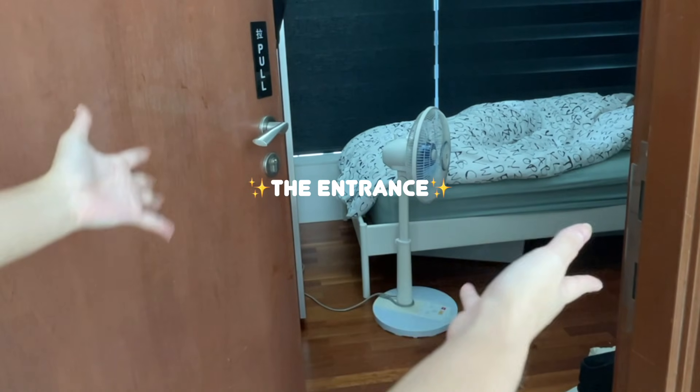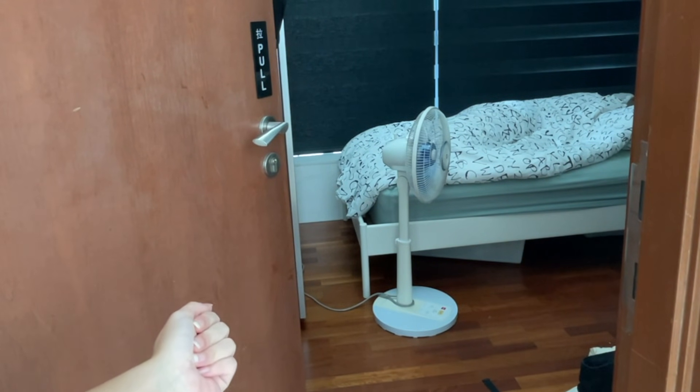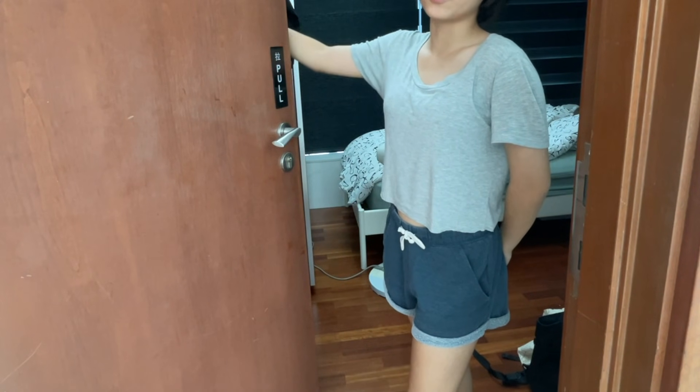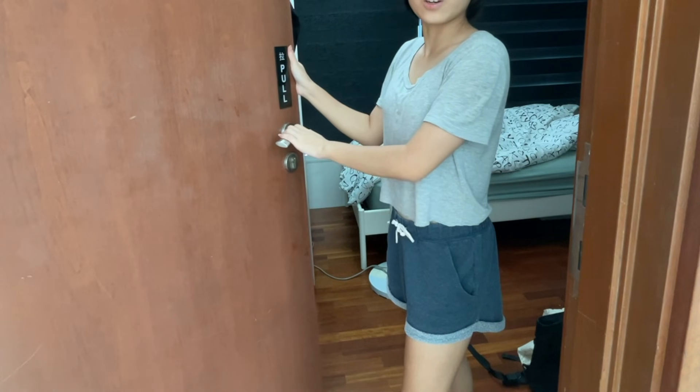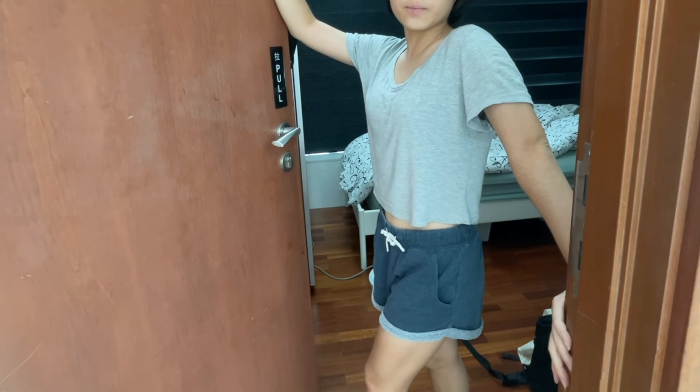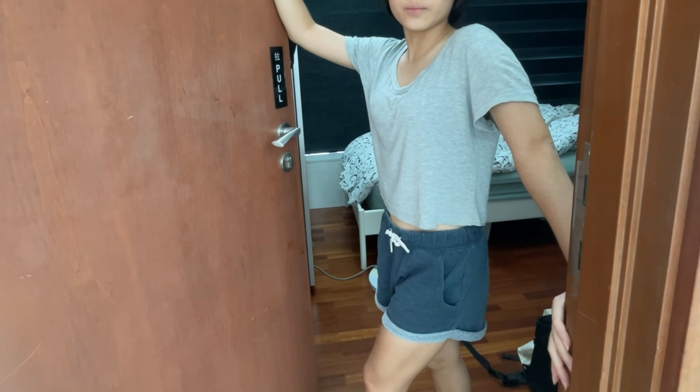This is the entrance of my room. You guys can't really see anything — it's angled because I have a wardrobe here, so I can't close the door totally. It's angled and this opening is pretty small.